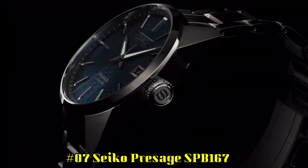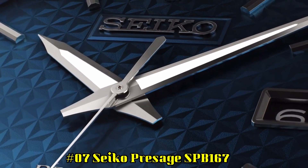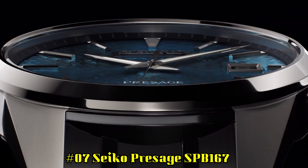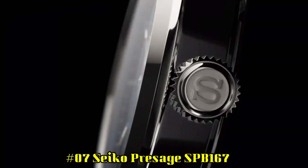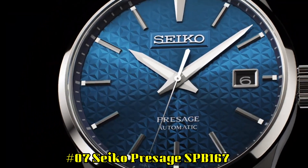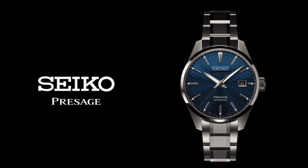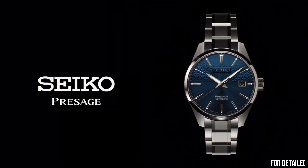Number 7: Seiko Presage SPB167. Caliber number 6R35. Movement type: automatic with manual winding. Precision: plus 25 to minus 15 seconds per day. Power reserve: approximately 70 hours. 24 jewels.